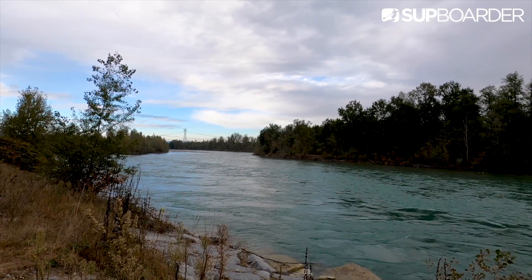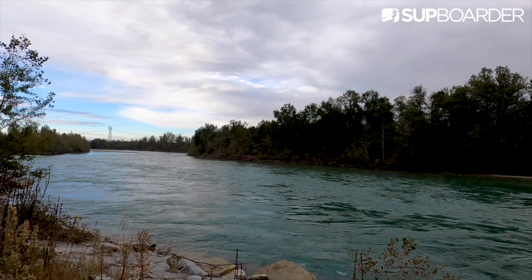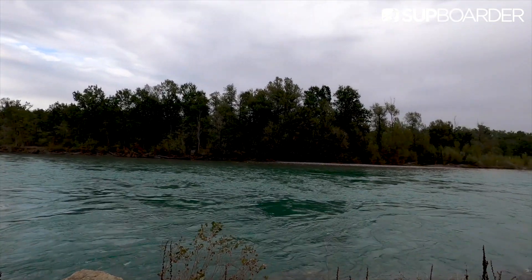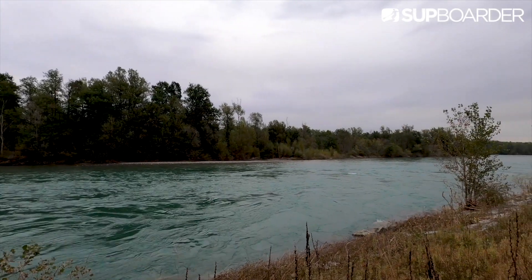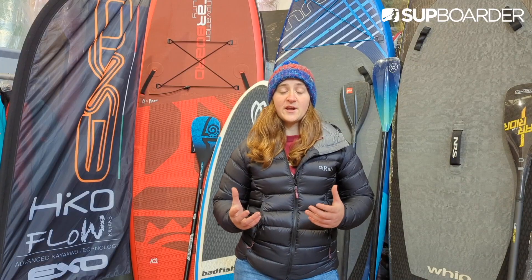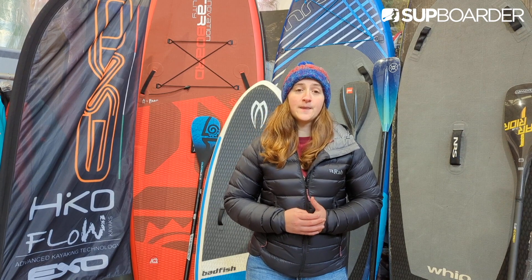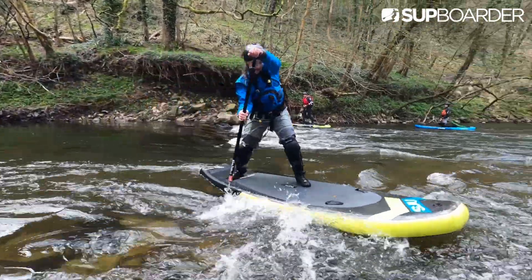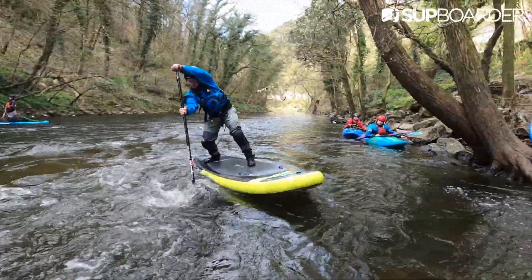So where would you start with whitewater? Grade 1 rivers are where the water is moving, there are no rocks or hazards to avoid, and it's within most people's abilities — if you start learning out on a river or canal, this is going to be where you are. A grade 2 river is often the start of most people's whitewater journey; it includes small waves and stoppers which are fairly easy to navigate.